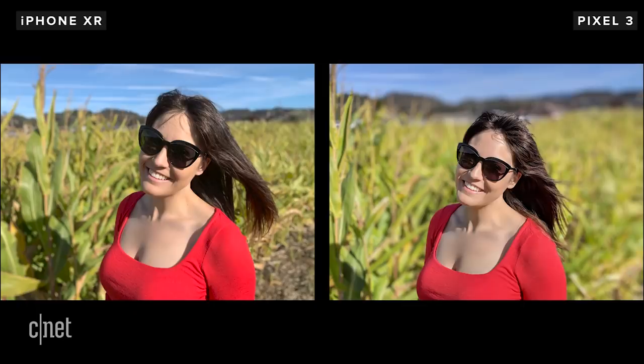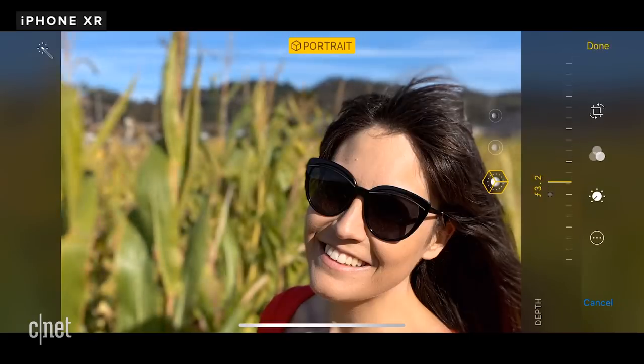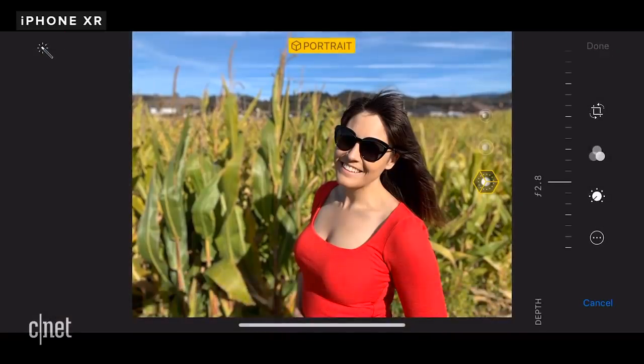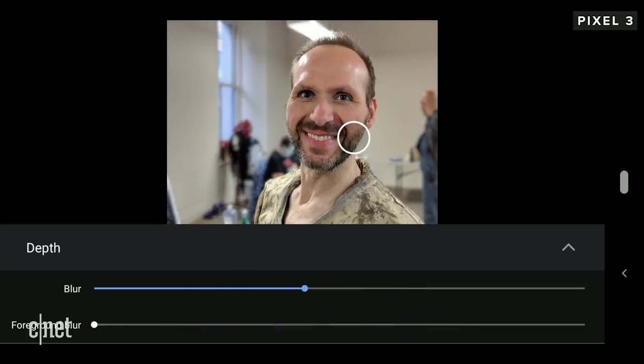For portrait mode, both phones generate the bokeh or the blur in the background through software. On the iPhone, you can use a simulated f-stop slider to increase or decrease the bokeh effect. By default it's set at f2.8, while the iPhone XS is set at f4.5. The Pixel uses a plain slider without the f-stop markers, but it also lets you change the focus point and add foreground blur. The wider lens on the XR means that portraits look different to those taken on other iPhones like the XS with two lenses.